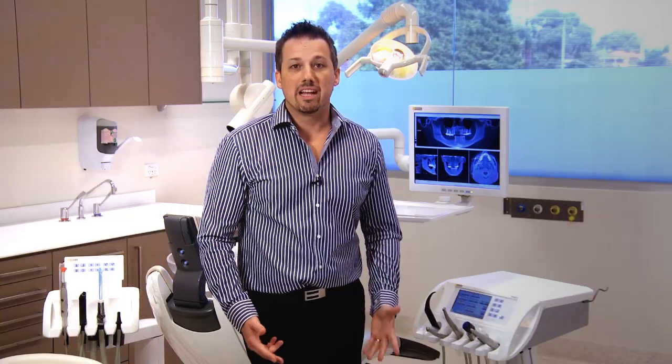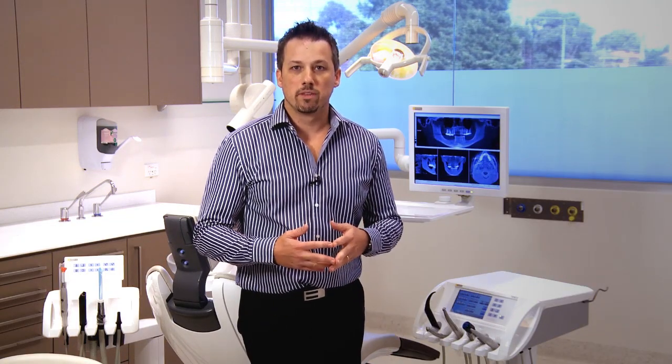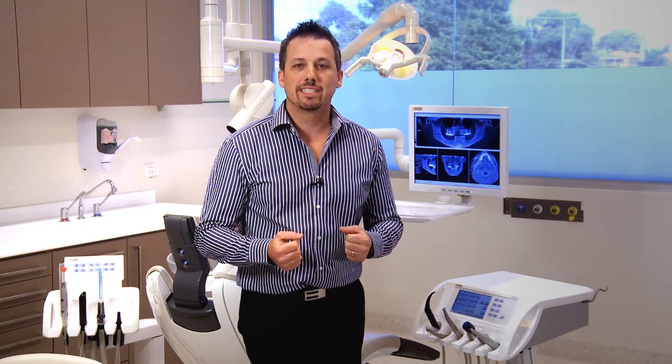The first patient treated with dental implants was back in 1965. Since that time, literally millions of people have been successfully treated with dental implants worldwide. Implants are biocompatible — this means that our body likes them. The bone bonds to the titanium through a process called osteointegration.